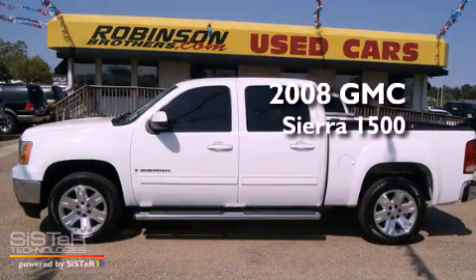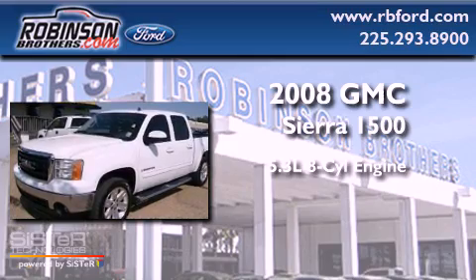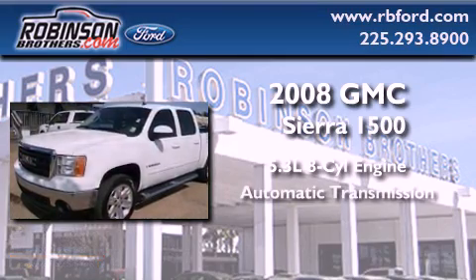This is a 2008 GMC Sierra 1500. It features a 5.3-liter, eight-cylinder engine and an automatic transmission.